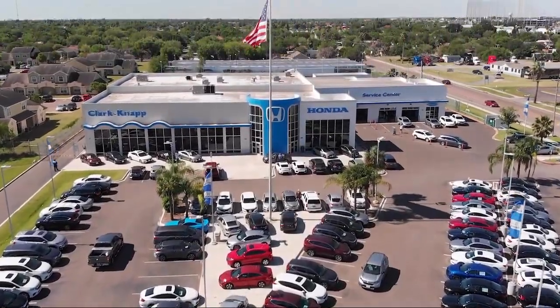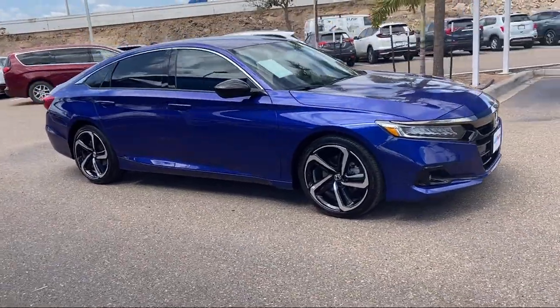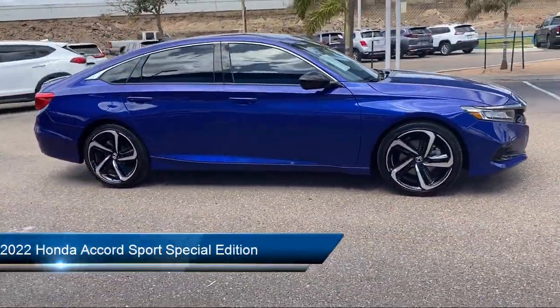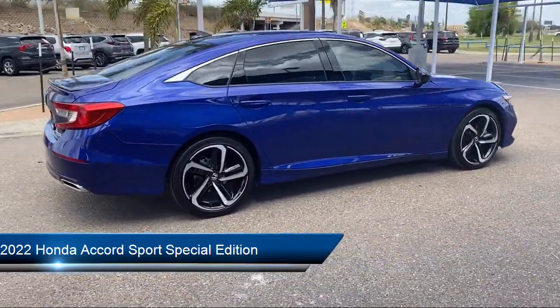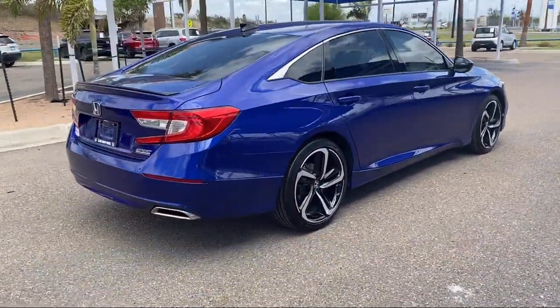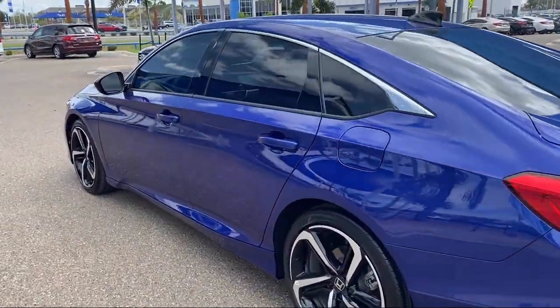Welcome to Clarkknapp Honda, and here's a look at another one of our great vehicles from our inventory. It comes equipped with split pull-down rear seat, lane departure warning system, dual front side impact airbags, Apple CarPlay and Android Auto, and a rear view camera.